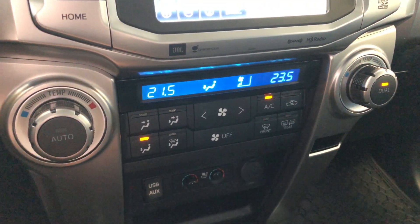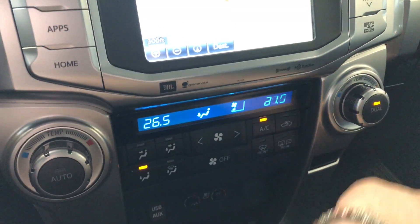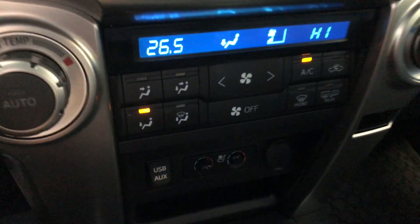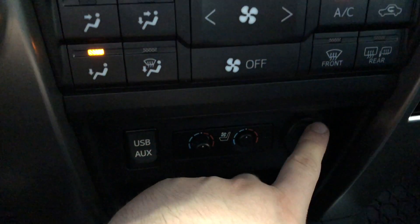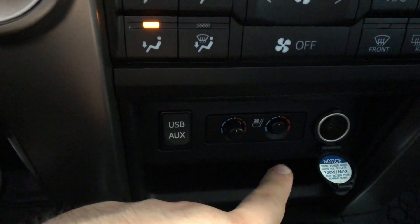Underneath is your climate control system. It is dual zone, so you can adjust the temperatures on both sides. Beneath that you have USB and auxiliary, your 12-volt outlet, and this is where you'll find your driver and passenger heated and cooled seats.